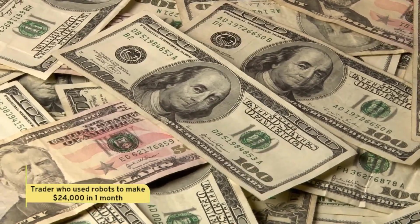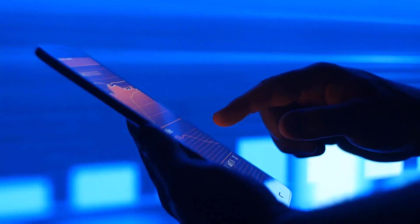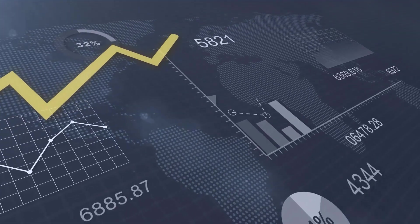Trader Pat used his Forex Fury robot to make twenty four thousand dollars in one month on his fifty thousand dollar account. His approach to using robots in trading is very prudent — he does not let them run all by themselves; he monitors them and makes sure they are trading within certain parameters.